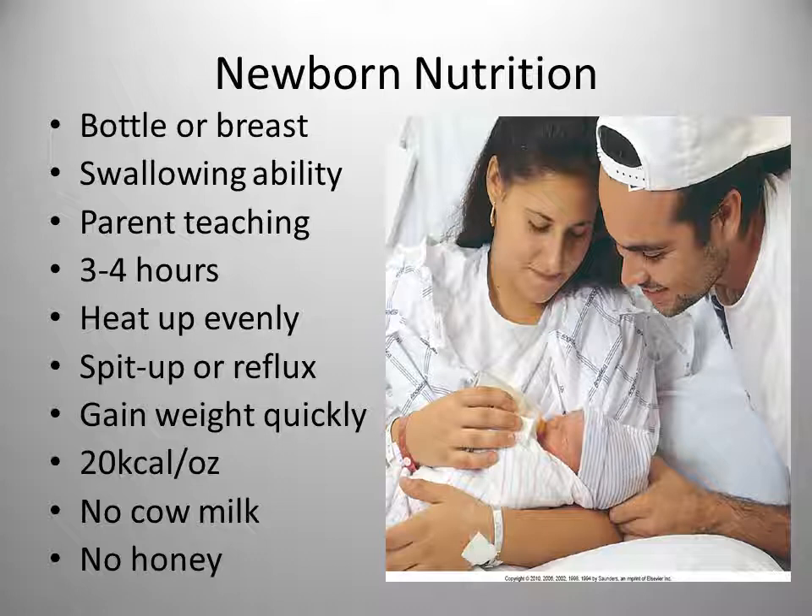The bottle should be heated by placing it in a container of hot water until warm; test the temperature on the inner arm. Spit-up or reflux amounts should be small, but if baby is spitting up quite a bit, burp more often and keep the head up. Breastfed babies are recommended to be breastfed every two to three hours whether they nurse or not.